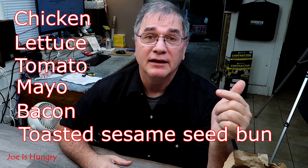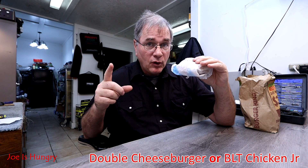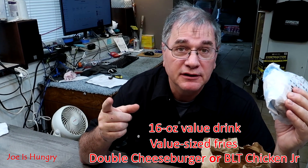The BLT Chicken Jr. is made up of lettuce, tomatoes, mayonnaise, bacon, all on a toasted sesame seed bun. It's a newly added menu item and a limited time offer. You can buy it separately, as a combo, or as a special. In fact, they're running a $3 special right now. The special includes the BLT Chicken Jr. or the double cheeseburger, small fries, and a 16-ounce soda of your choice — all for $3.